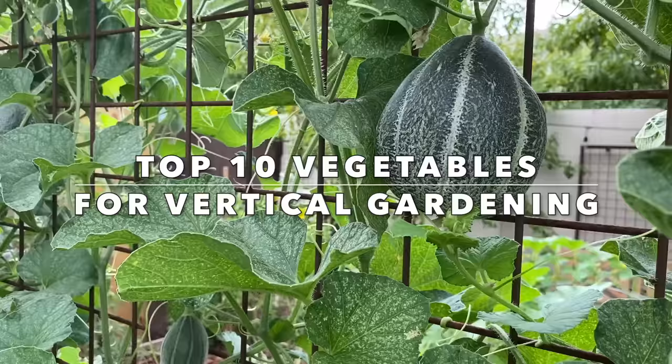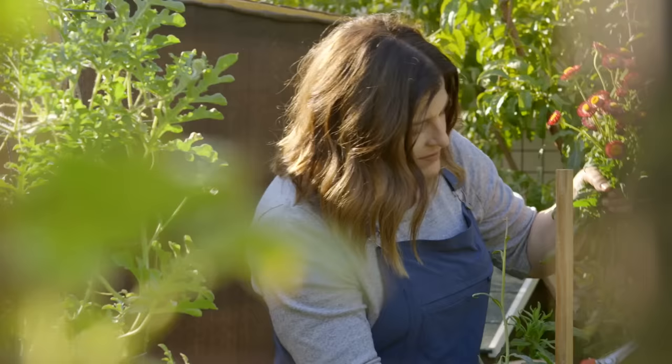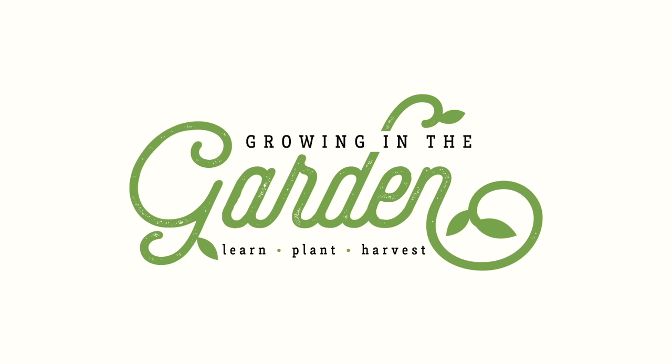I'm going to share my top 10 choices for vegetables and fruits that love to climb. My name is Angela from Growing in the Garden and I love to share garden inspiration and helpful tips so you can be successful in your own garden.